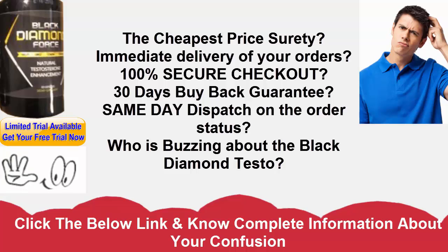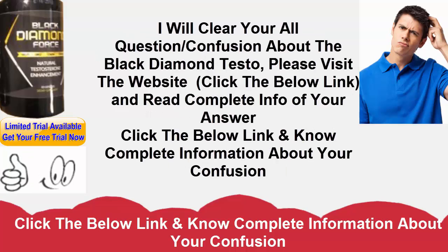What are the advantages of Black Diamond Force? Black Diamond Force is figured with regular fixings which probably won't bring on any hurtful impacts. The item is offered on a preliminary offer which can empower potential clients to test the equation for a 10-day time span to decide whether it is successful or not. The item may help support vitality levels and can enable the body to consume more quickly. It may re-establish testosterone levels normally, and the purchaser may most likely experience various advantages without being presented to costly medications that might be conceivably unsafe.